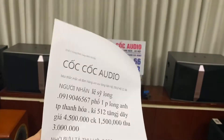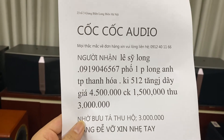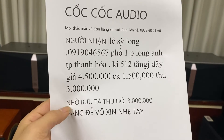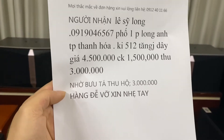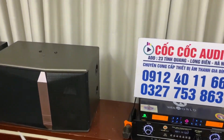Cặp loa này em đang test cho anh Lê Sĩ Long ở thành phố Thanh Hóa. Đơn hàng KN12 tặng dây, giá là 4 triệu 500 ngàn đồng, bác ấy đã chuyển khoản bên em 1 triệu rưỡi rồi, còn thu thêm 3 triệu nữa thôi. Cảm ơn anh Lê Sĩ Long rất là nhiều.